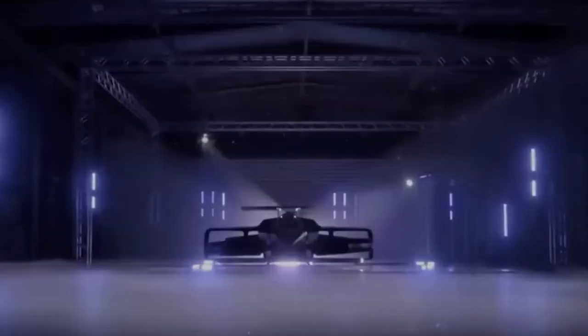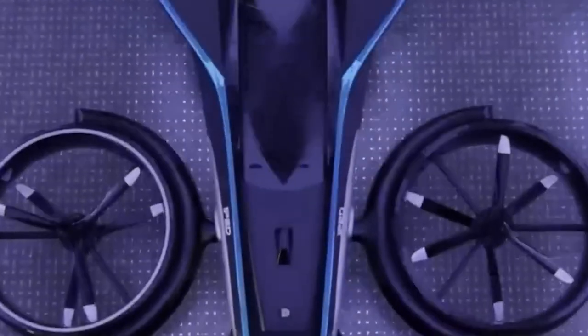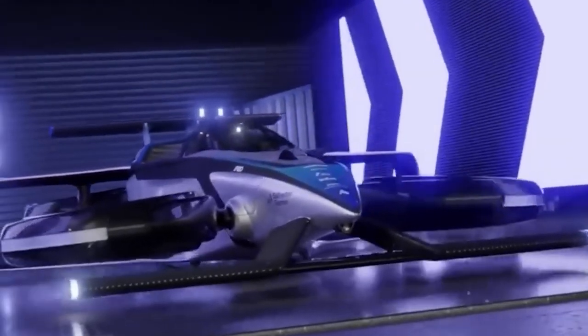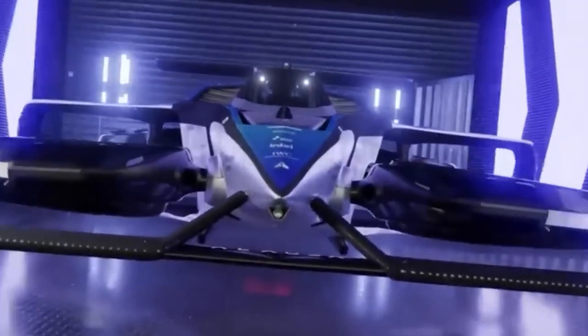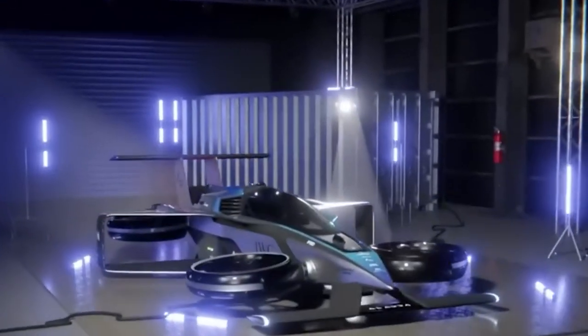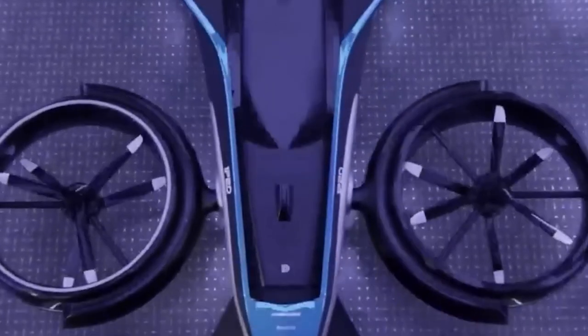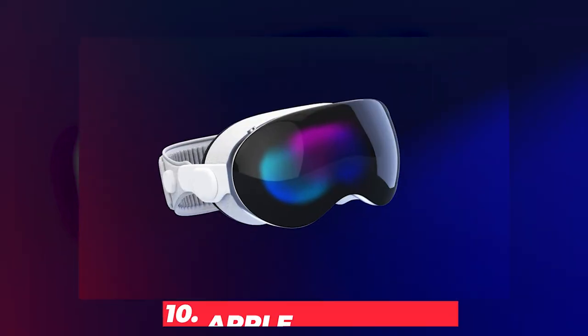#11: Airspeeder MK4. But why stop at personal robots when you could have a flying race car? The Airspeeder MK4 is bringing sci-fi dreams to life with its hydrogen electric vertical takeoff and landing technology. This beast can go from 0 to 225 miles per hour in just 30 seconds — faster than most sports cars on the ground. With a powerful output of up to 1,340 horsepower and a lightweight design of only 950 kilograms, this flying machine handles like a Formula One race car in the sky.